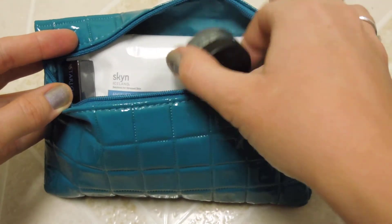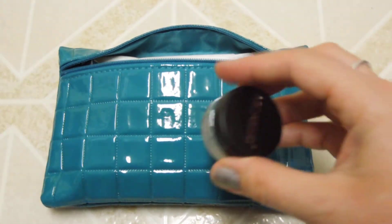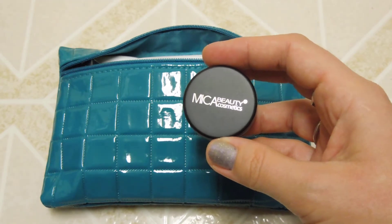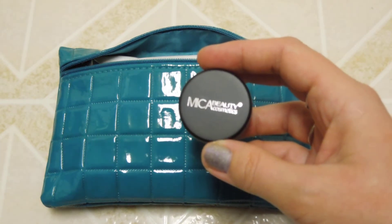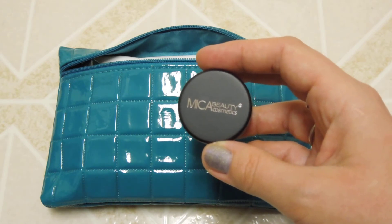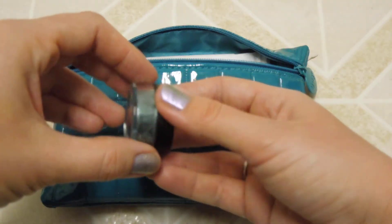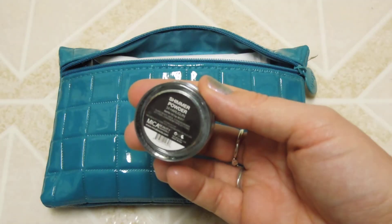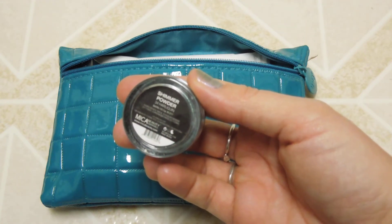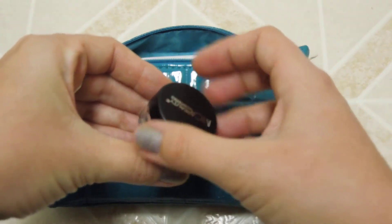Let's go ahead and check out the first item. The first item is from Mika Beauty Cosmetics. I wish they had information cards so we knew more, like how much the full-size price is, but they don't. This is a shimmer powder — even though I think it's an eyeshadow — in the color 34 Harlequin. At first I was like, oh my gosh, it's green, it's blue...